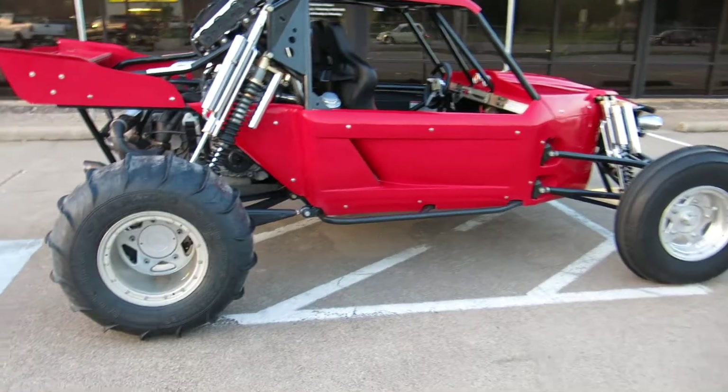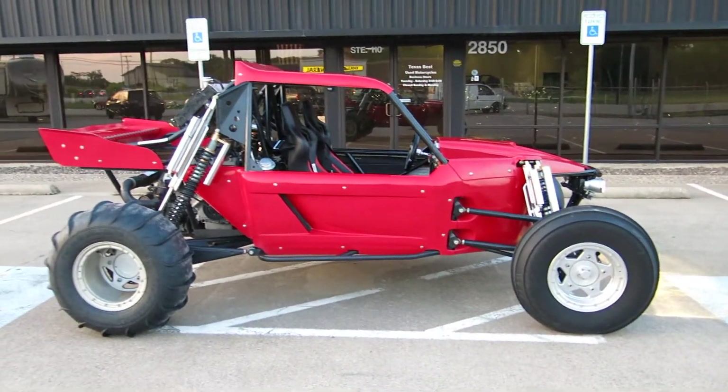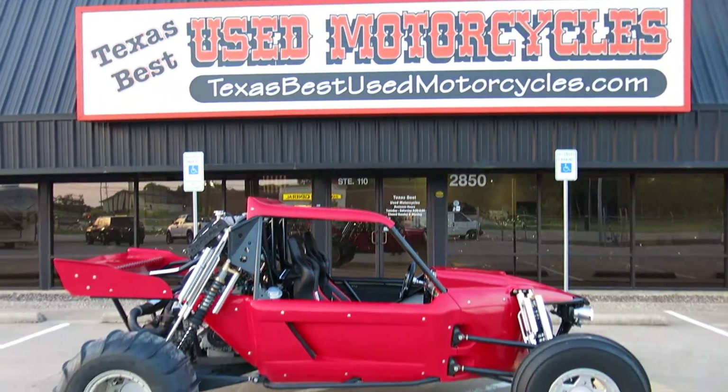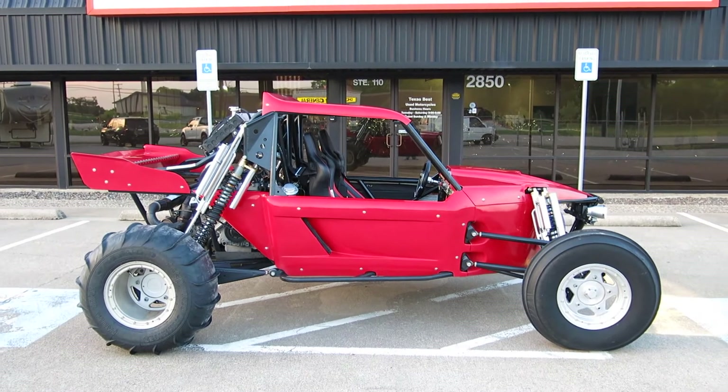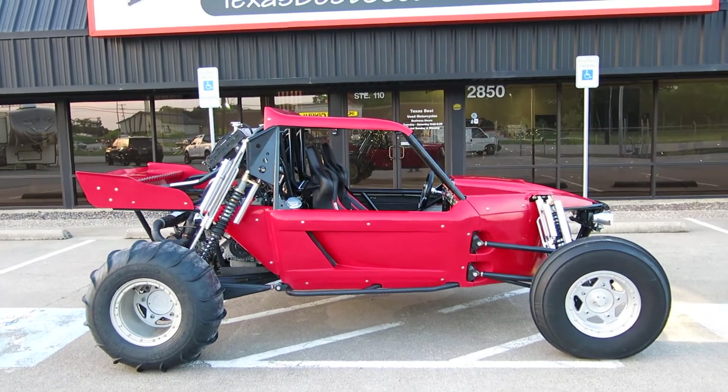You can put the skinny Volkswagen wheels on the back to put it in a trailer, because right now it does have a pretty wide track. If you've got any questions, give us a call. I'm Bronco Bob with Texas Best Used Motorcycles right here in Mansfield, Texas. Have a great day.